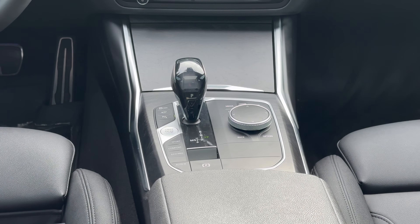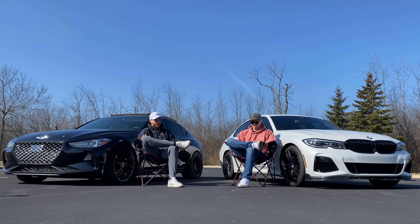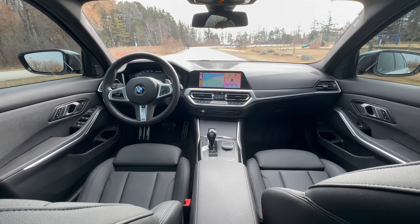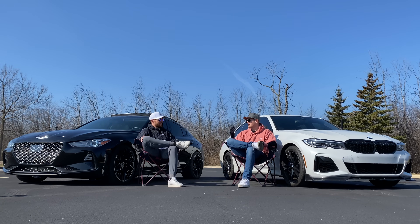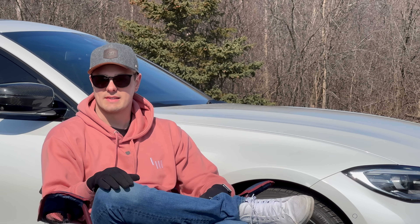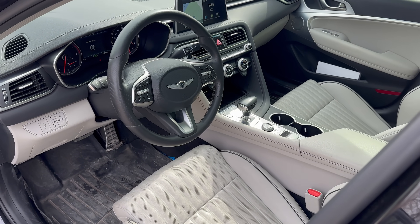On transmission: it's your typical eight-speed here. The ZF is paired very nicely with the B58 — hands down, no question, the ZF eight-speed is far superior to the eight-speed in the G70. With BMW's shift logic, it's very much like the B58 in that it's almost a cheat code. In casual driving it's as smooth as any torque converter, but at the limit it has the snap of a DCT. It's just OP.